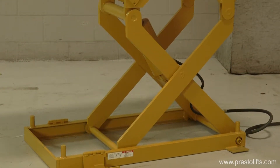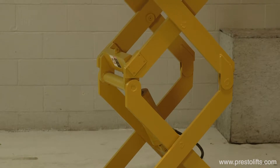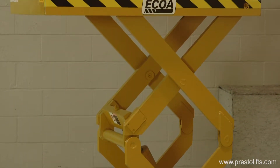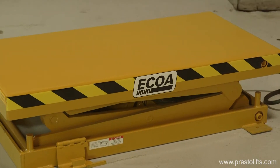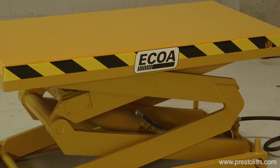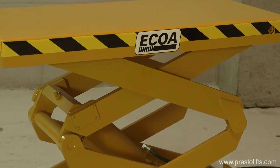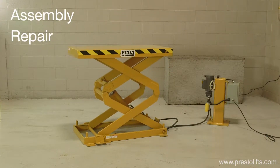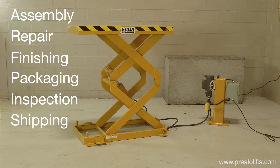CLT series compact lift tables from Presto Akoa are heavy-duty scissor lifts that feature a double scissor mechanism for high vertical travel in a compact footprint design. With load capacities from 2,000 to 6,000 pounds and lifting heights up to 56 and a half inches, they are ideal for a wide range of industrial applications including assembly, repair, finishing, packaging, inspection, shipping, and many more.